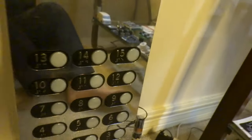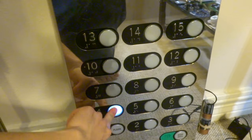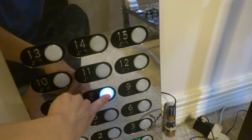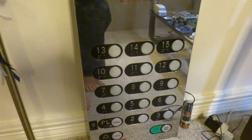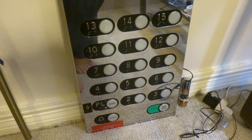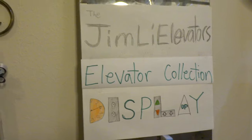Now as we move over here, this is another special piece from a really good friend of mine named Jorge. This is my Adams car operating panel from one of the low-rise elevators at the Chevron Tower in downtown Houston, Texas. Jorge, thank you so much, this is really awesome. And that right there is the title for all this display.